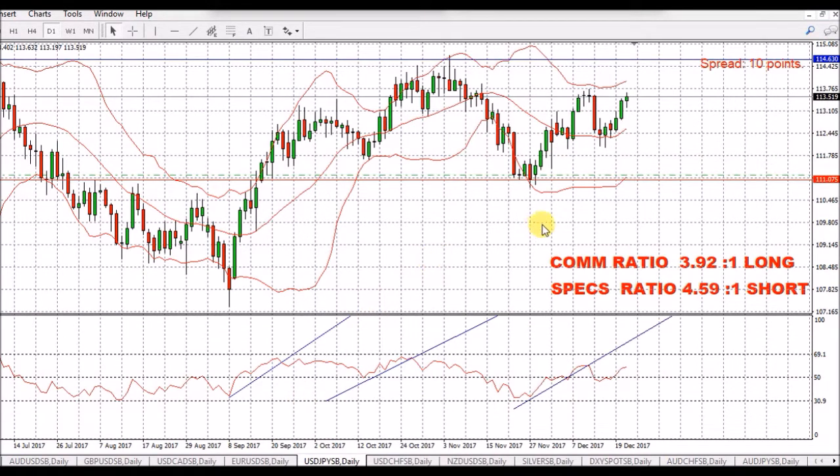USD/JPY - we've seen strength here. Weakness on the yen, basically, and we've gone up to recent highs. I think there might be a little bit more to go. We've got a commercial ratio of 3.92 to 1, long the Japanese yen, short the pair. That's reduced quite a bit just recently. We'll see how that goes, but I am expecting a little bit more upside before we see the downside. Maybe give it a week or so.